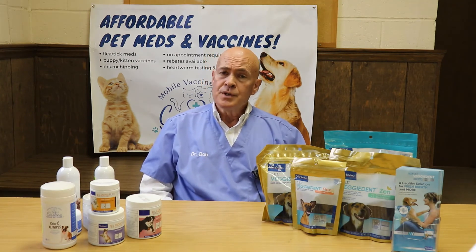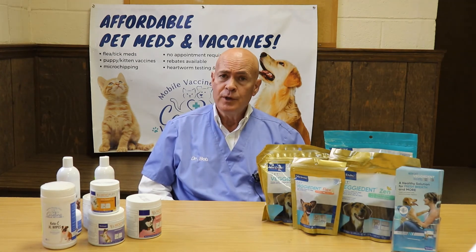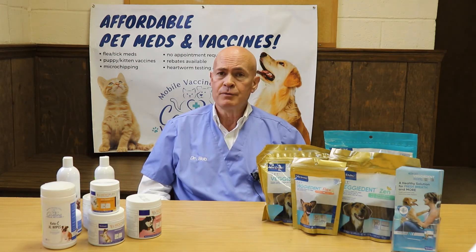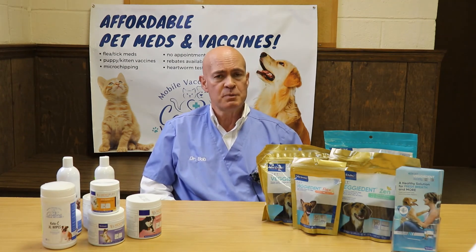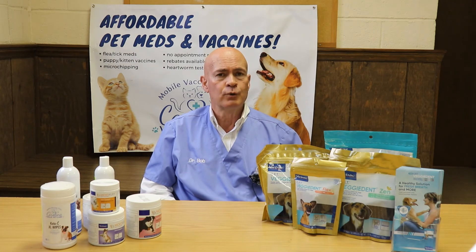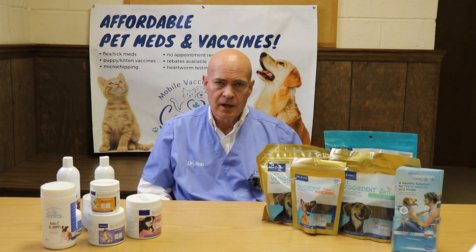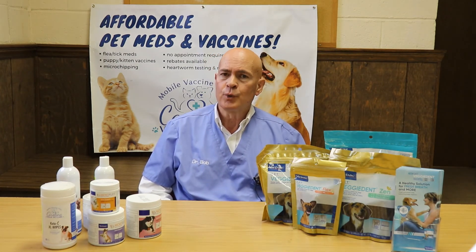So a couple of considerations. We highly recommend getting your cat tested, especially if it's a new cat and you have no knowledge of its background. And particularly if your cat is going to be spending any time outside where it may come into contact with unknown cats, we strongly recommend getting those cats vaccinated. If a cat is never going outside and it never comes into contact with another cat, it doesn't need the vaccine because it does require direct contact.